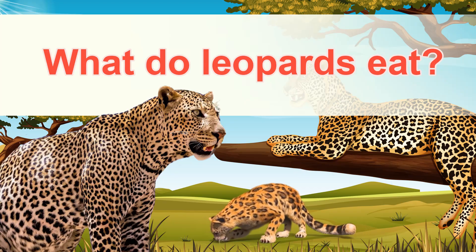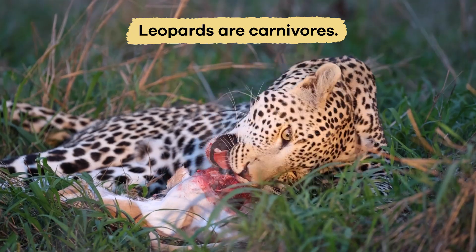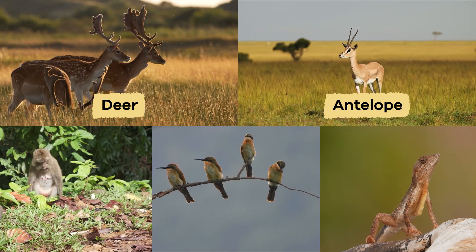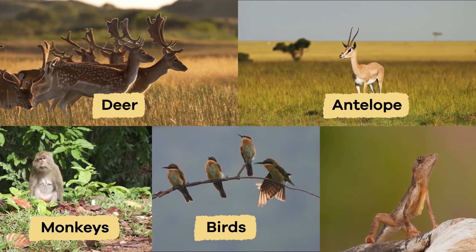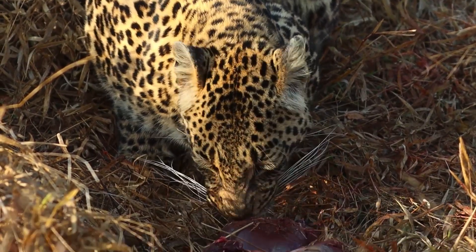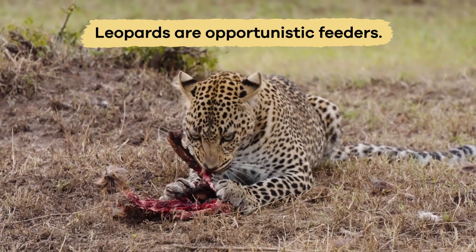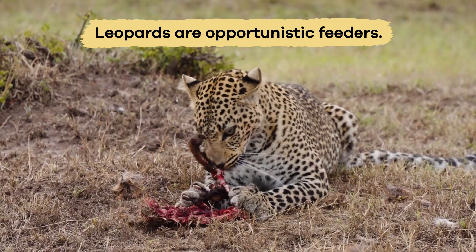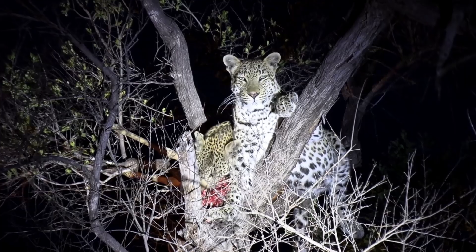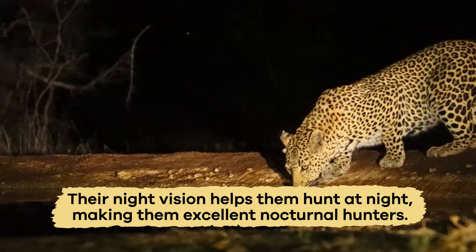What do leopards eat? Leopards are carnivores, which means they eat only meat. Their diet includes animals like deer, antelope, monkeys, birds, and even small reptiles. Sometimes they eat fish or insects if bigger prey is not around. Leopards are opportunistic feeders, which means they will eat almost any animal they can catch. They also have excellent night vision, which lets them see well in the dark. This helps them hunt at night, making them excellent nocturnal hunters.